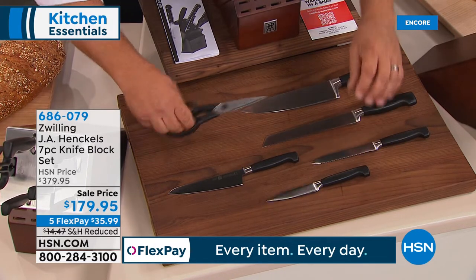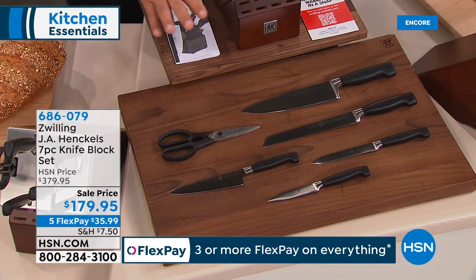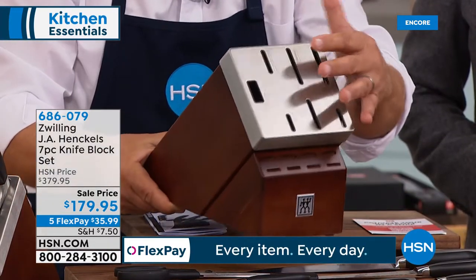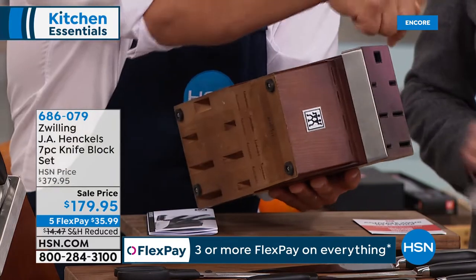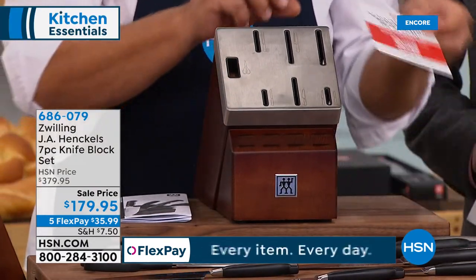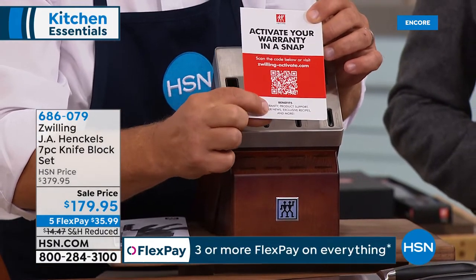You also get our paring knife and new kitchen shears. And it comes with the beautiful solid ash wood block. Notice underneath — the air slots. The slots for the knives go all the way through the block so you never have to worry about mold or mildew. It also comes with our lifetime warranty. To activate it, scan the QR code on your phone or go to our website for recipes and ideas.